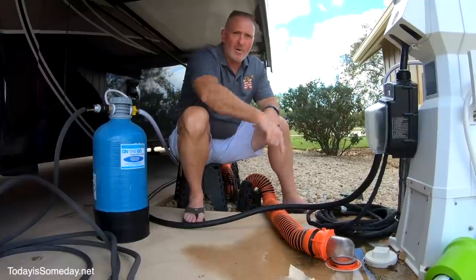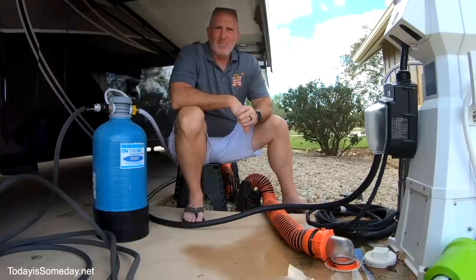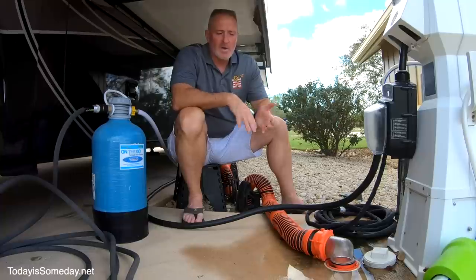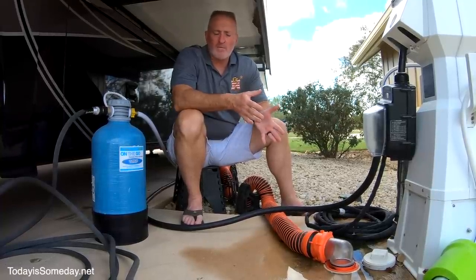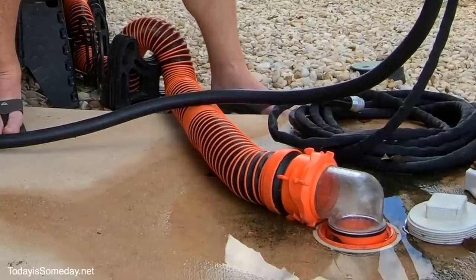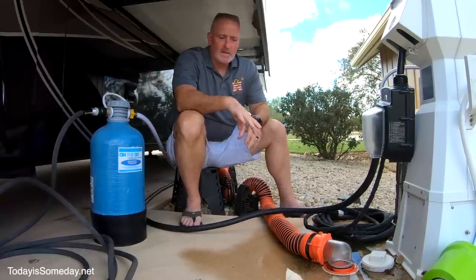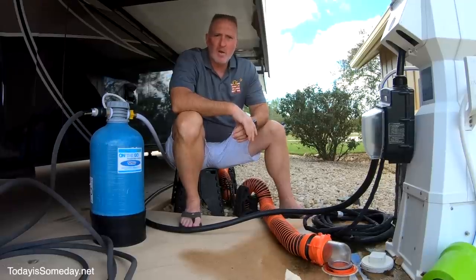Next up is the clear elbow that attaches to the sewer hose. I use it to check the status of my black tank flush — if the water's clear, I know the tank is flushed well; if there's still brown water, I need to continue flushing. It attaches to the end of your sewer hose and goes straight to the sewer drain, screws in nice and tight. It goes for about 15 bucks on Amazon.